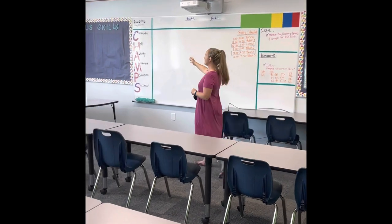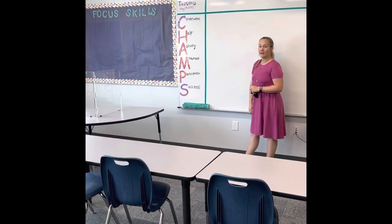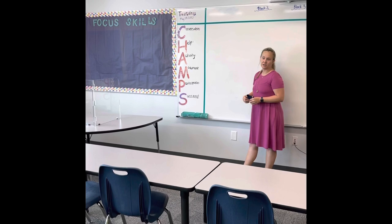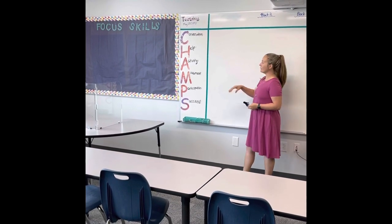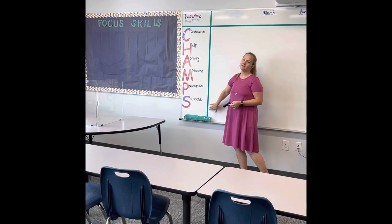CHANCE is also our behavioral expectations. We do this kindergarten through eighth grade, so this is nothing new to our kids who have come in or are transitioning from fifth grade up to sixth grade. But for any new families we have: Conversation, Help, Activity, Movement, Participation, and always Success.